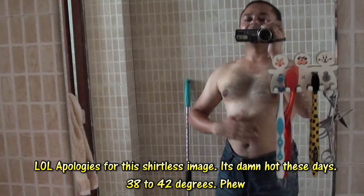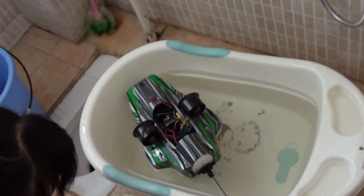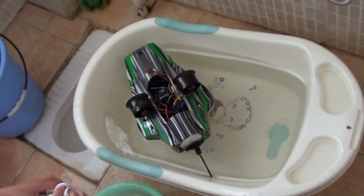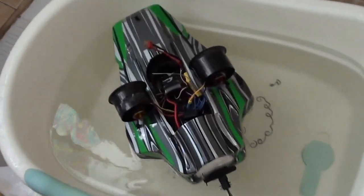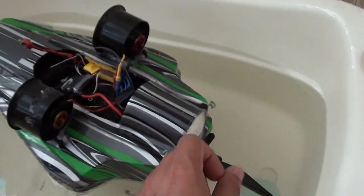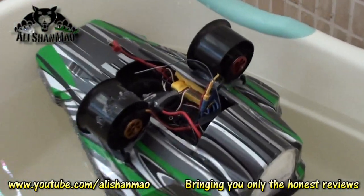Hey, this is Ali Shanmau and this is the first time you're seeing me shirtless. I'm going to bring you to my bathroom and show you my first boat that we just built yesterday. People were asking if I don't like boats, but I didn't buy boats because I had everything to make one — I had this hovercraft and I converted it into a boat.